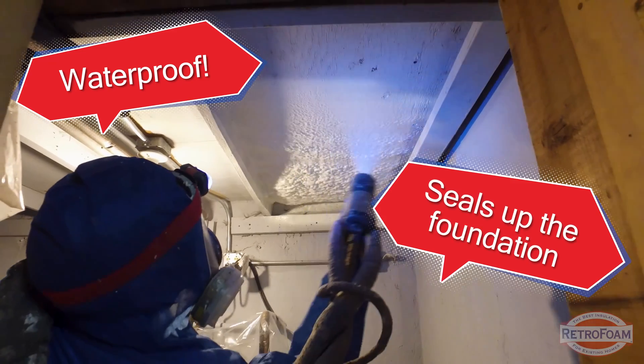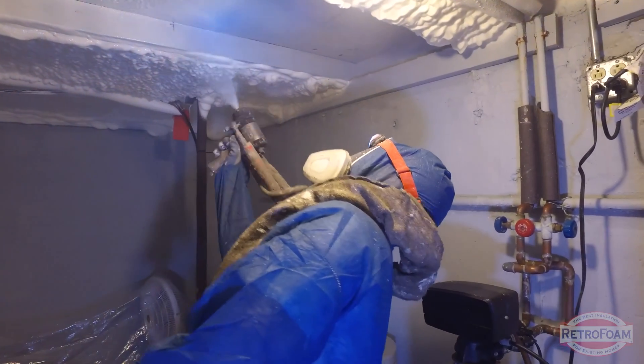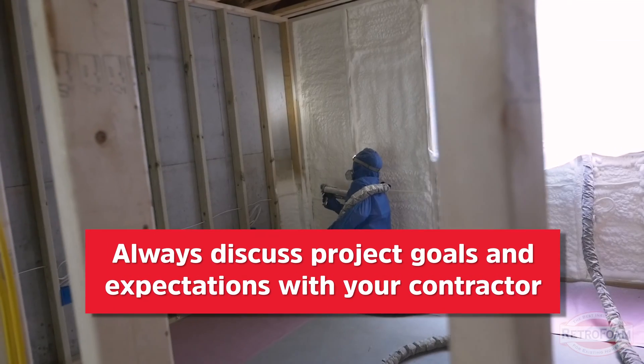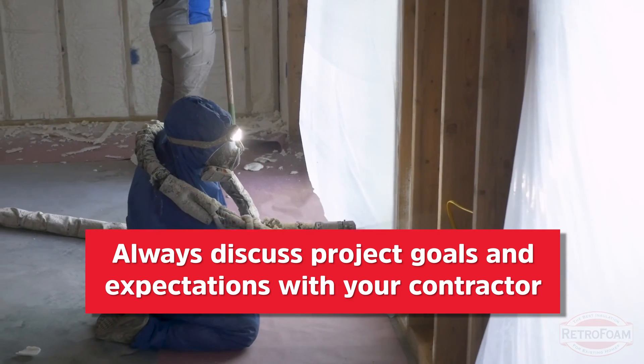One of the things they will say is that closed-cell is waterproof — it can seal up your foundation. If you have cracks and leaks, just spray closed-cell. It's this magical thing that will stop it. It won't. It may stop it for a period of time; you're basically putting a band-aid over it. I know there's going to be someone in the comments who put closed-cell on their basement and never had leaks ever again. Sometimes, in some circumstances, something may work out. But ask a closed-cell foam manufacturer if that's what it's designed for — if they should use it to seal up foundation cracks. They will laugh at you, because that's just not what it's designed for.